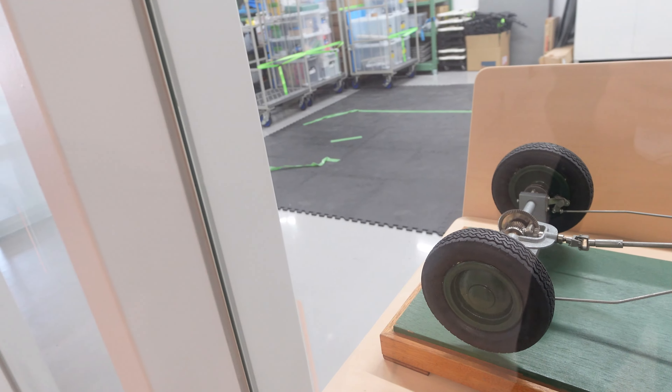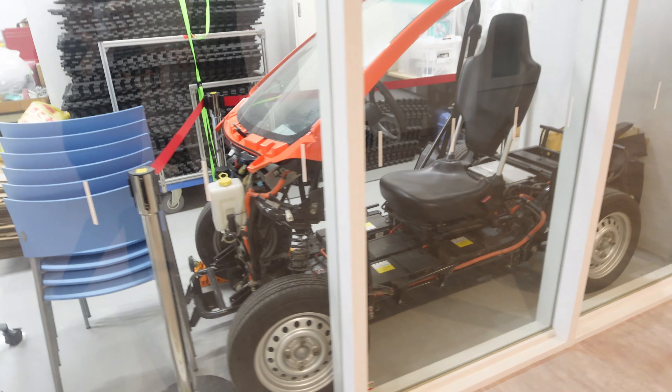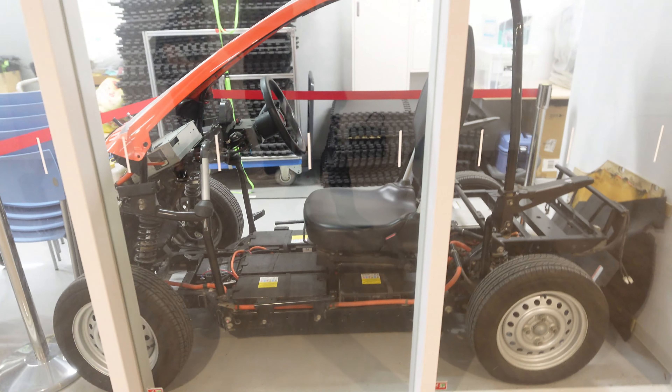One special Bukatsu for us is the school's Formula Electric Team. Student teams develop and assemble an electric vehicle from scratch and join competitions. Currently, our team is second in the whole world.